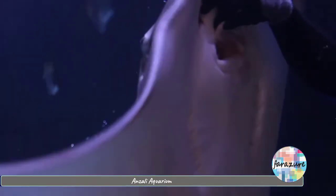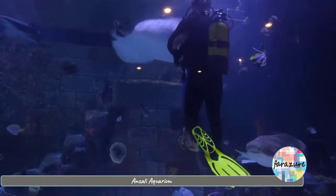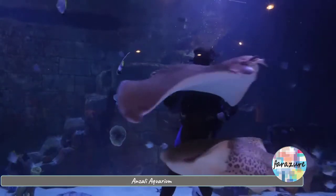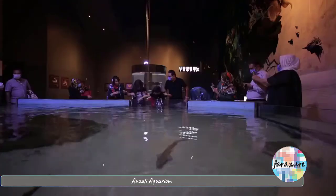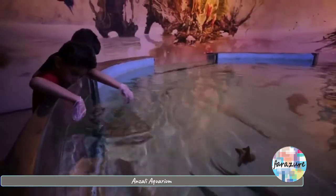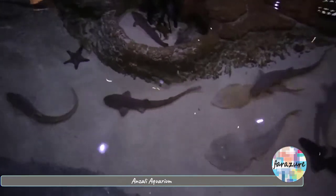Eagle rays seem to be the most gourmet. Apart from that, visitors can feed the fish. This section is very attractive for children.